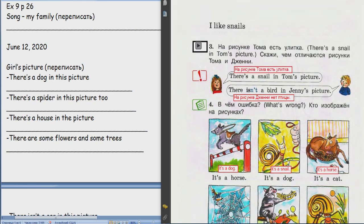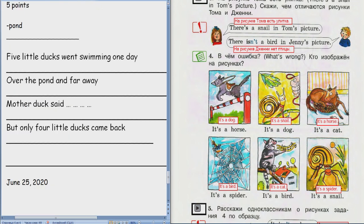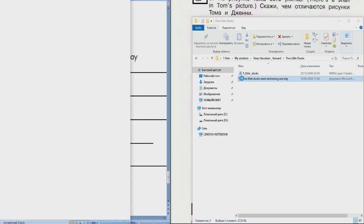Дальше еще будет потруднее, после того как мы споем песенку про непослушных... Five Little Ducks — про непослушных утят. Что там случилось? Утята пошли гулять, все утята загулялись, и их мама ругала. Ну да. Окей. Five Little Ducks. Эта песенка почти наизусть выучит. Сейчас мы споем ее, и тогда уже, наверное, больше к ней возвращаться не будем.